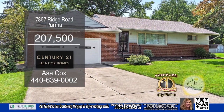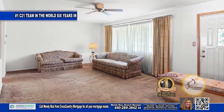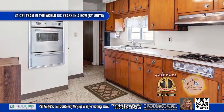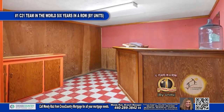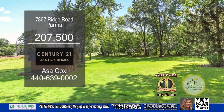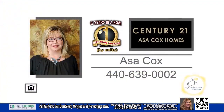This ranch in Parma offers three bedrooms and one-and-a-half baths. Upon entering the front door, you'll find a large living room. The kitchen has ample cabinet space and a built-in oven. The finished basement has a bar area for entertainment. Outside, you'll find a beautiful yard on a little over an acre lot. For more information, contact the number one Century 21 team in the world by units, Asa Cox Homes.